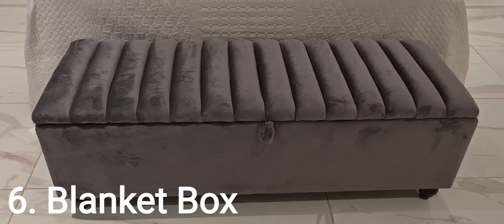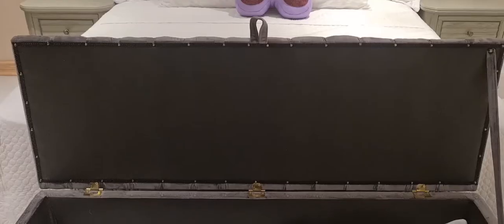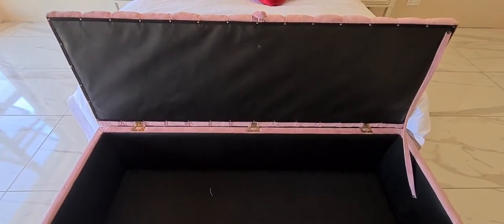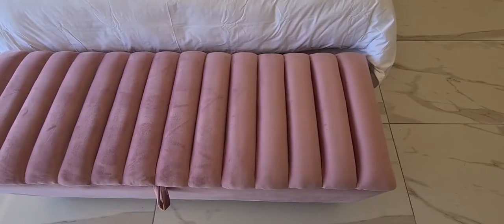Number six is a blanket box. A blanket box is a convenient way to create storage. I'll be using this to store extra sheets, blankets, toys and much more.